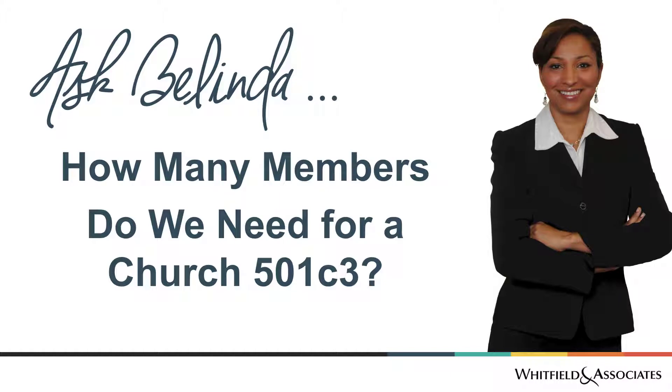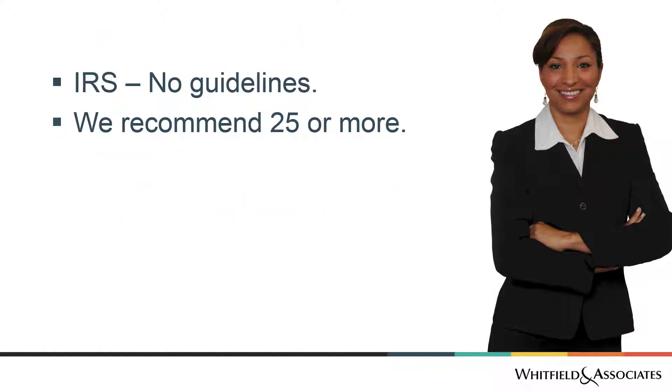In this video, we're going to answer the question: how many members do we need for a church to obtain its 501c3 status? The answer, short and sweet, is that the IRS has no real guidelines. They don't really tell us specifically, if you have this many members, then it qualifies for a church.